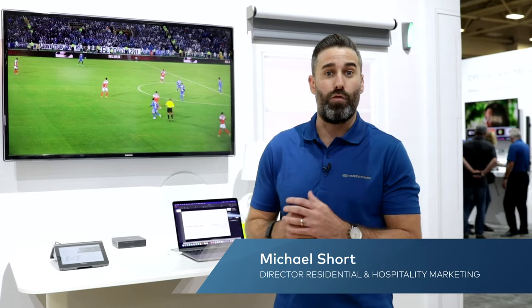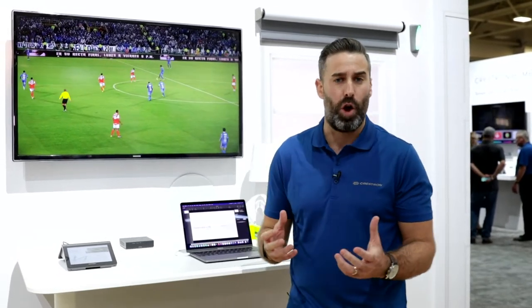Hi, my name is Michael Shorts, I'm the Senior Director of Marketing for Residential and Hospitality, and I want to talk to you a little bit about our working from home solutions.